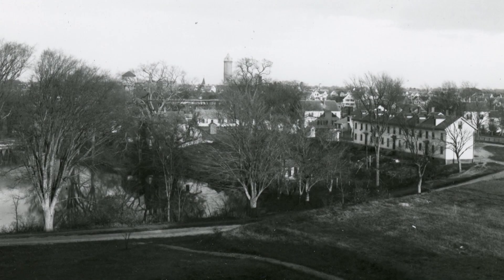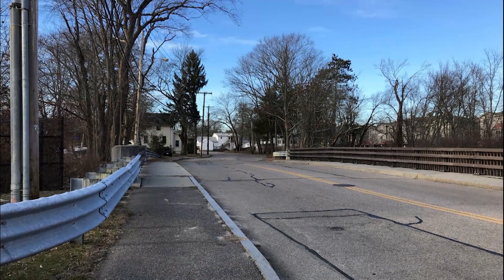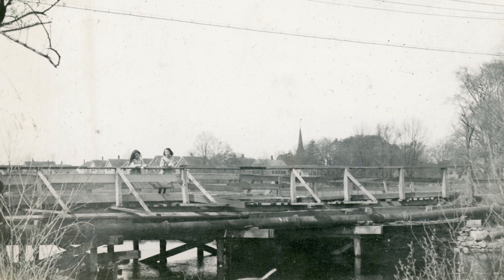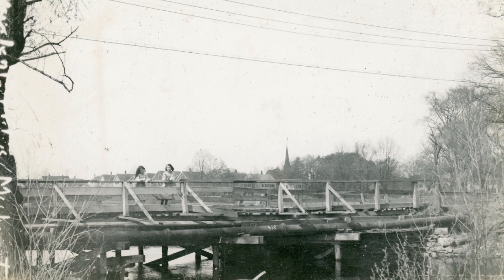I'm always kind of having to learn new things. I did not know a lot about road and bridge construction, so I kind of have to educate myself on some of the terms and the process of how they did things in the early 20th century. It's always a challenge learning what these pictures are trying to show me and what's going on in them.